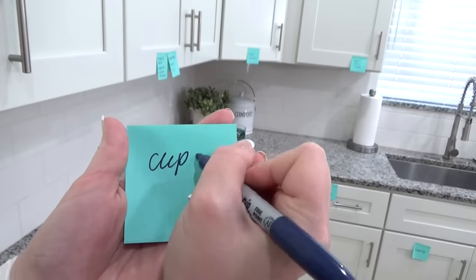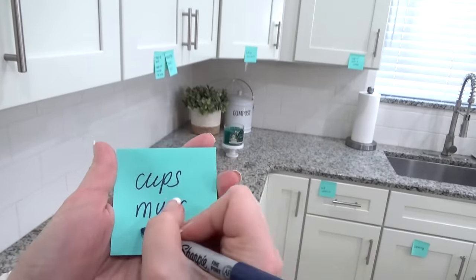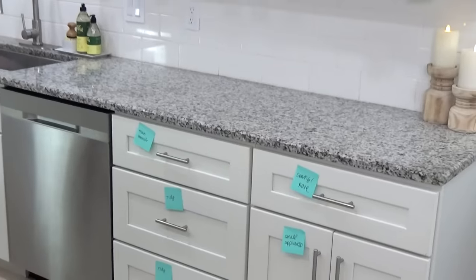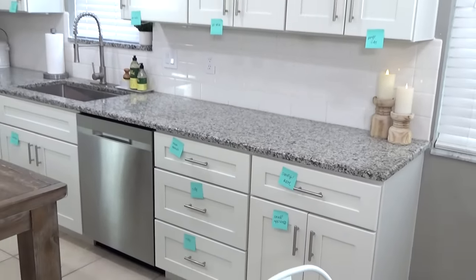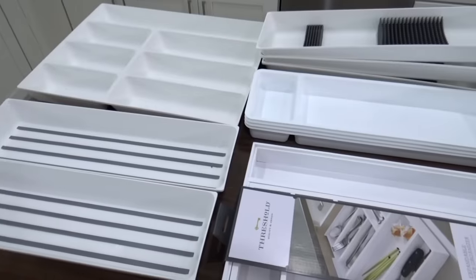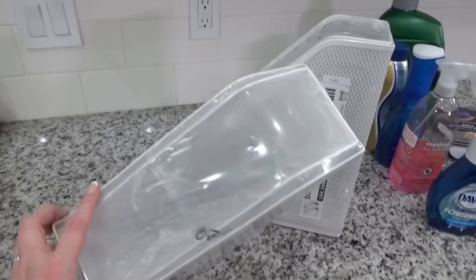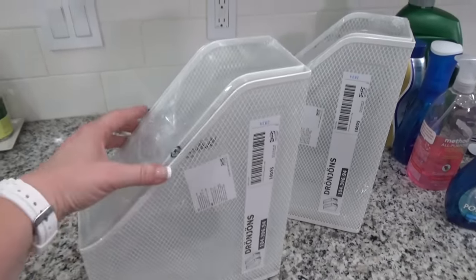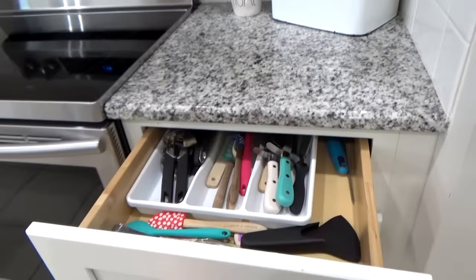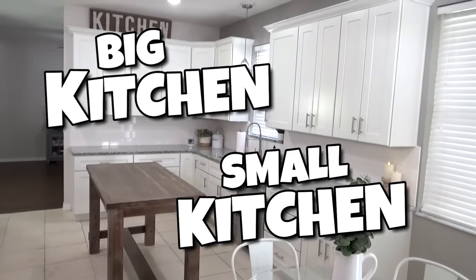Before I got started, I spent some time planning out what I wanted to do or change in each area. And just so I wouldn't forget, I did go ahead and write my plans on sticky notes and I placed them in each area. Once I had everything planned out, I was able to order a few organizational items from Amazon and take a trip to IKEA for some really affordable items as well. And these organization hacks I'm going to show you can work whether you have a big kitchen or a small kitchen.